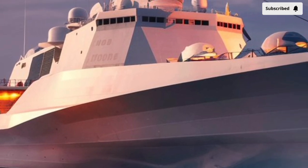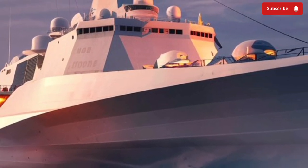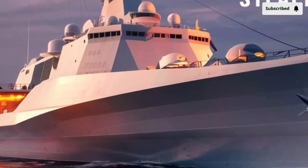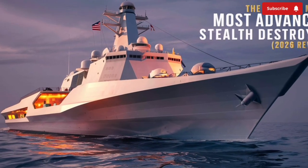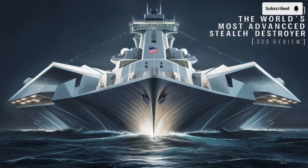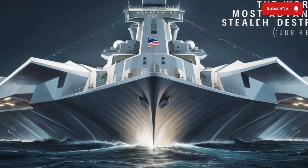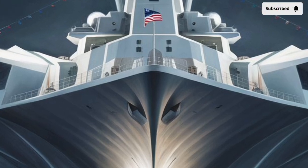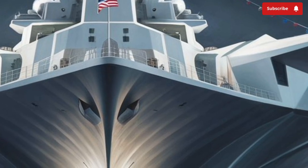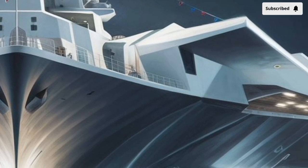This all-electric approach gives the ship over 78 megawatts of power — enough to supply energy to a medium-sized city. Such a massive power reserve enables the Zumwalt to operate advanced radar systems and opens the door for future weapons such as electromagnetic rail guns or high-energy laser systems. This electrical flexibility makes the Zumwalt one of the most future-proof naval vessels afloat today.